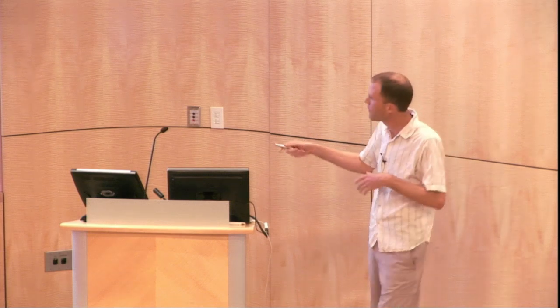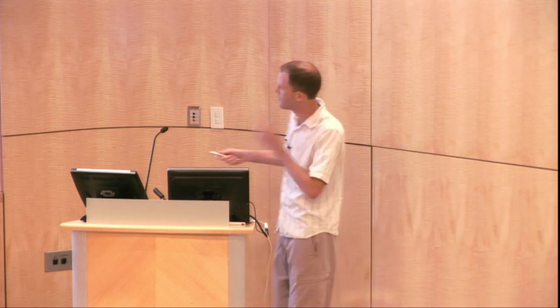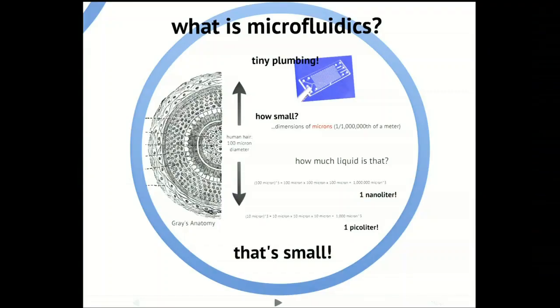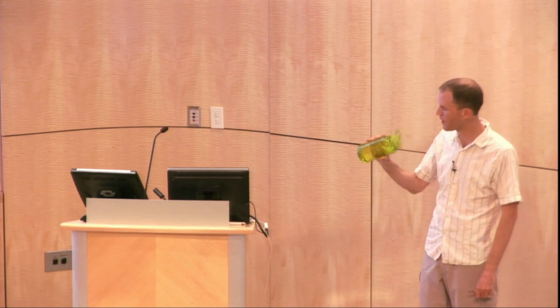If we had a microfluidic chamber that was 100 microns by 100 microns by 100 microns, that's a million cubic microns — which is a nanoliter, or a billionth of a liter. And if we had a chamber that was just 10 microns by 10 microns by 10 microns, that's a thousand cubic microns — a picoliter, or a trillionth of a liter. I'd like to give you a practical sense of what these volumes are like. This is a liter of water — this is kitchen-scale fluidics. And poppy seeds on a bagel have a volume of almost exactly a microliter, or a millionth of a liter, which is actually the scale that a lot of laboratory science is done on.